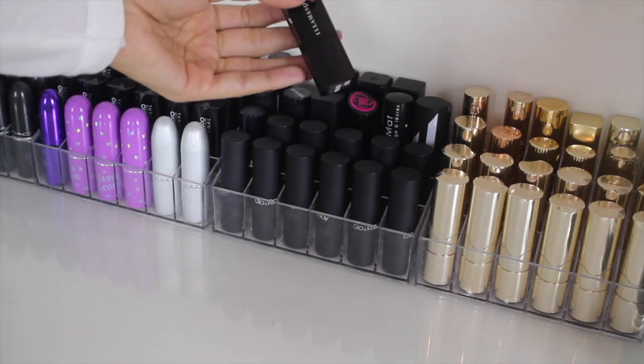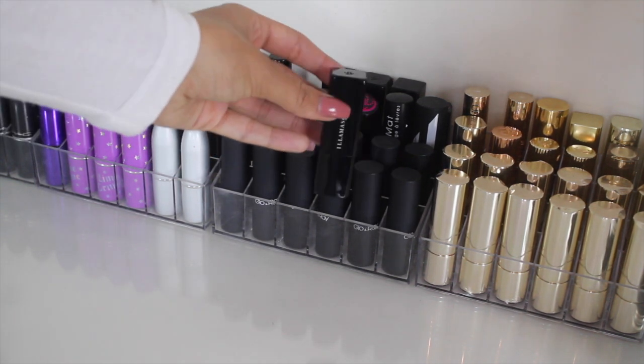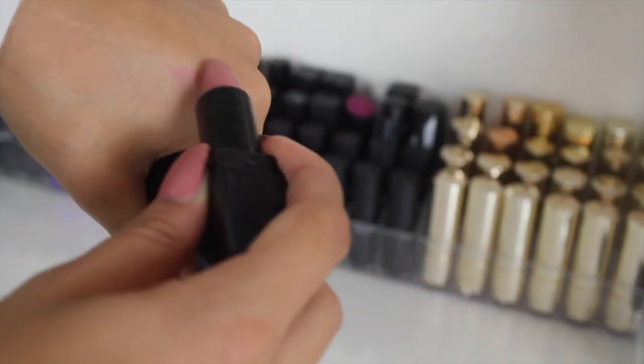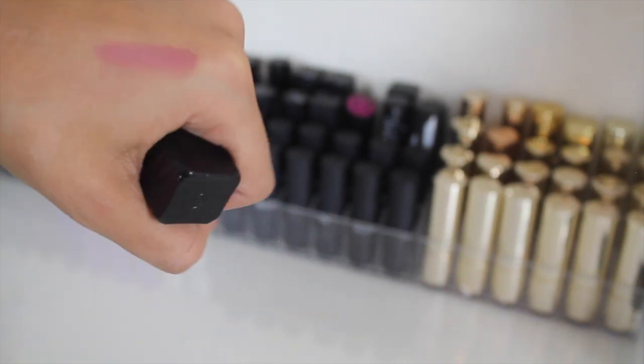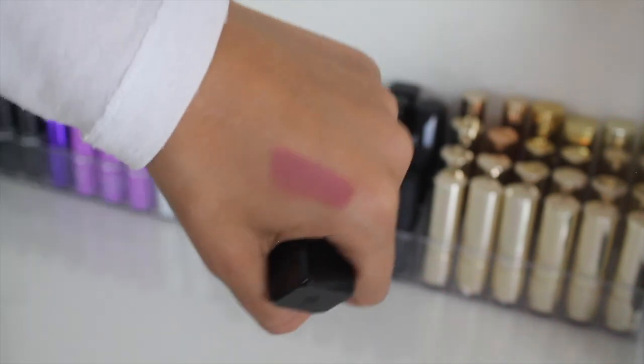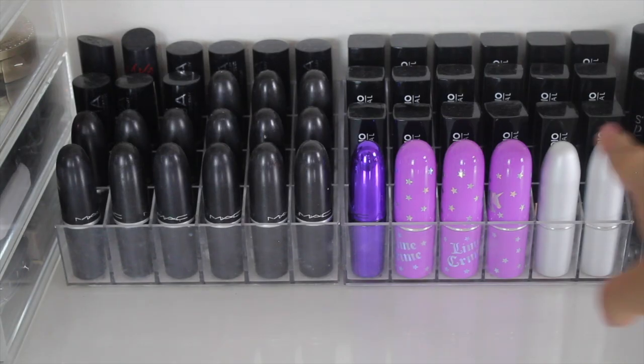Then we come to a couple of Illamasqua ones. Let's pick one to swatch for you guys because I am so in love with Illamasqua as a brand. So this is a nude of course, and it is in the shade Bear. It's just a lovely matte pink color — that's a bit more of a swatch.